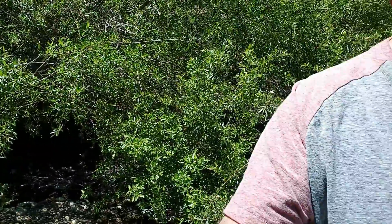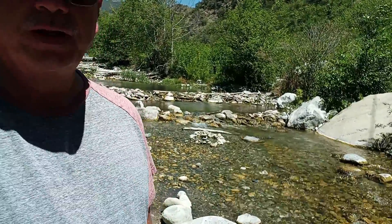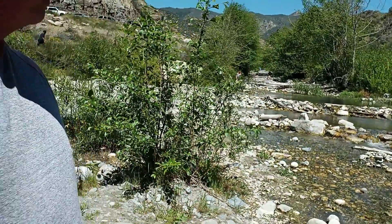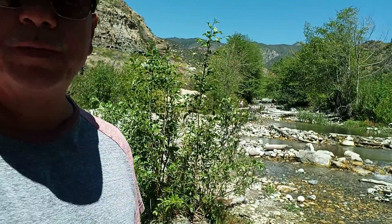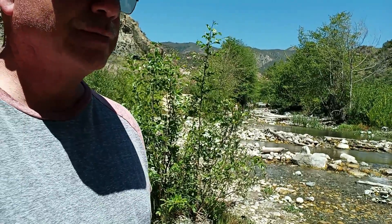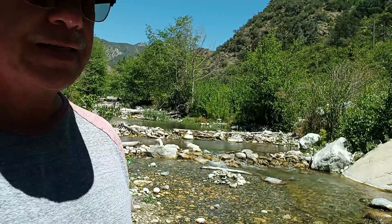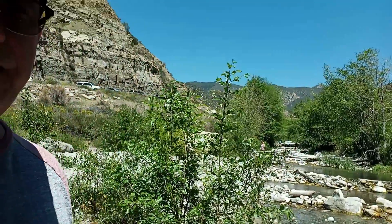A lot of people come down here during the summertime and they dam it up and swim in it — it gets over a hundred degrees down here. Back here it's really neat. There are some families already back there getting ready to go swimming because it's already maybe in the high 80s in Redlands. Nice day though. The water's cold — it's coming right off the mountain. I just thought I'd end the day up here, walk around a little bit. Still kind of playing with my gimbal — the thing's fun.